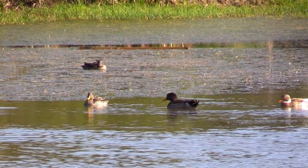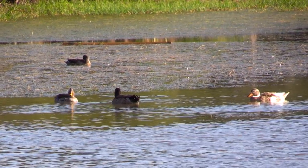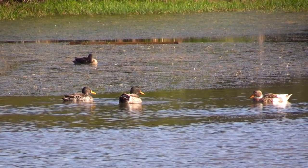We're gonna get things started today at my family's farm on a beautiful sunny day targeting ducks. Let's see how this one plays out.